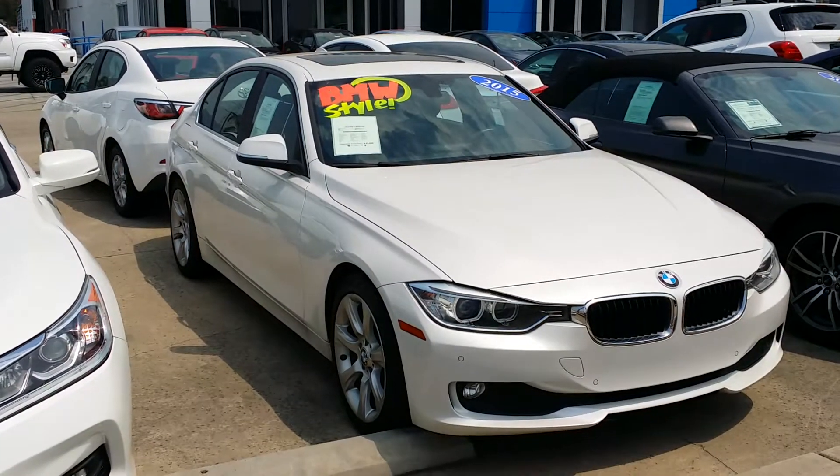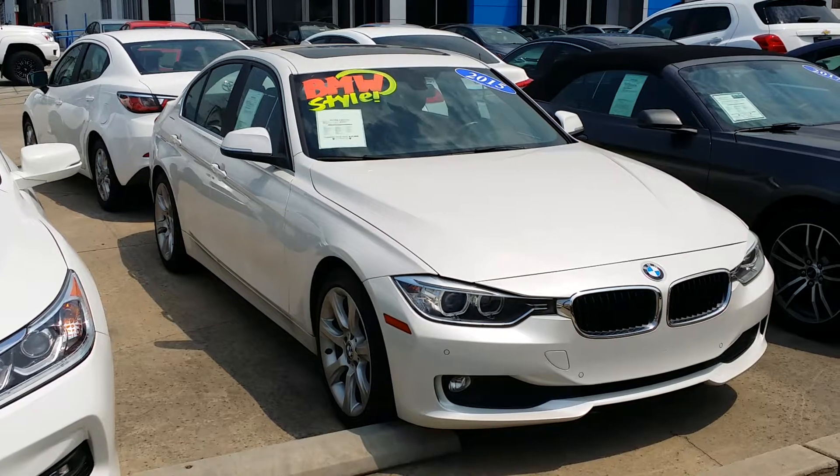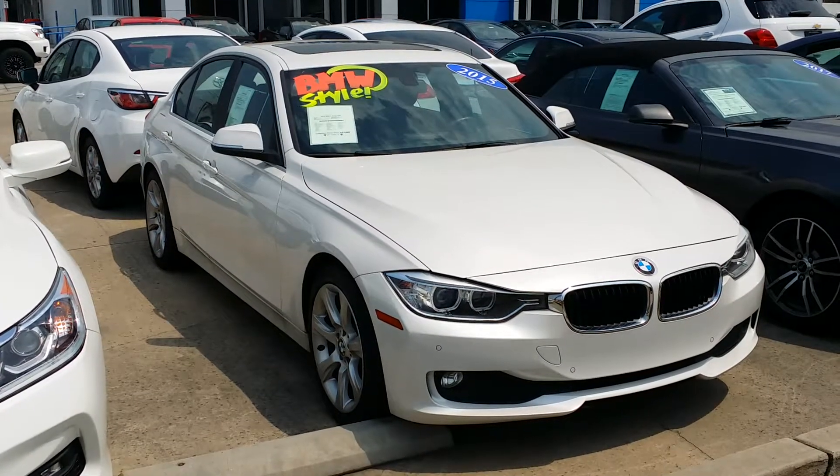Hello Mr. Soto, this is David at Glendora Chevrolet. Just wanted to show you our 2015 BMW 320i. It's got 42,000 miles on it and we're asking about 17.5 for it.